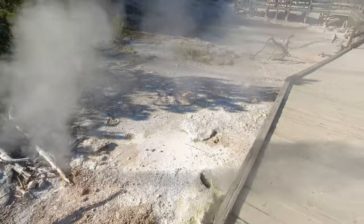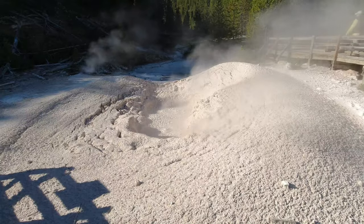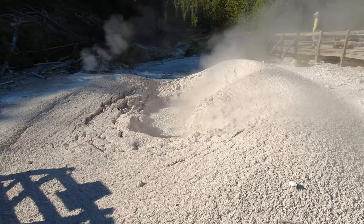Artist Paint Pot probably got its name from the colored geysers. Many of them are laced with sulfuric acid, which breaks down the surrounding rocks, adding color to the water.